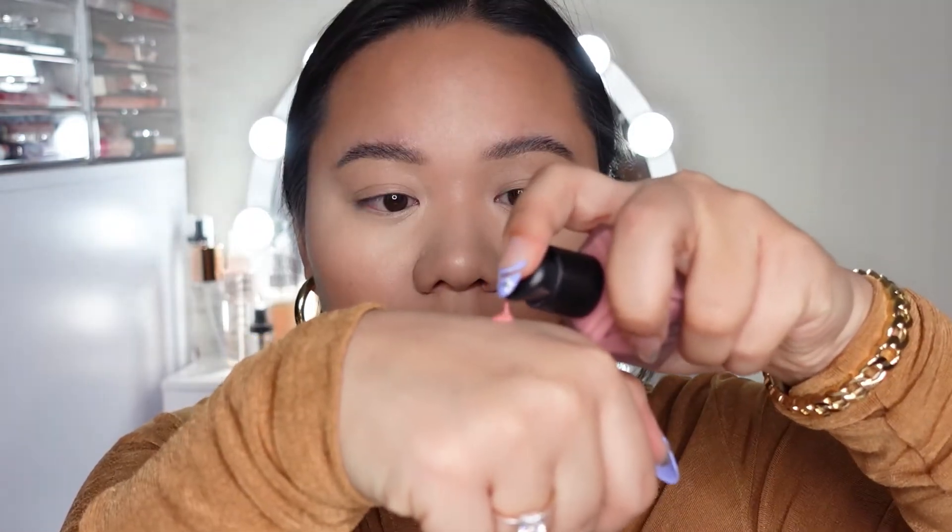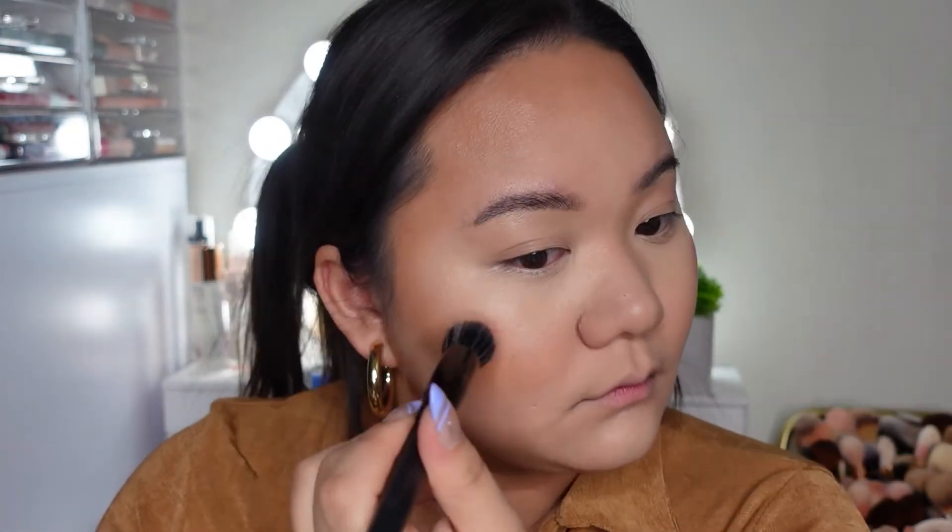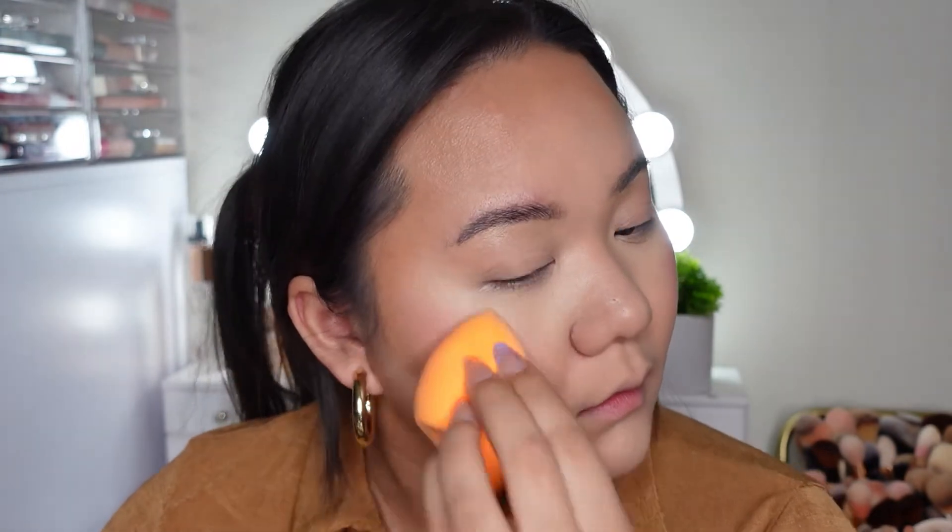Then going in with the NARS liquid blush in the shade Orgasm. I've had this for a while but I've never used it on camera. I love this stuff — it's so pigmented, you honestly only need one pump. I'd suggest going in with a brush because it can be tricky to work with; the product does break sometimes so you have to shake the bottle really well. I like going in with a brush to apply and then a sponge to quickly blend and disperse it evenly.